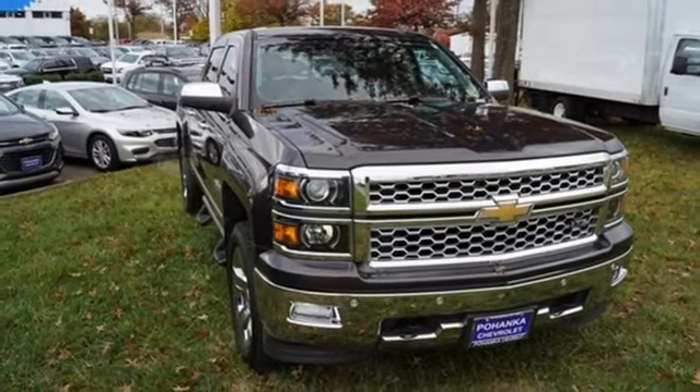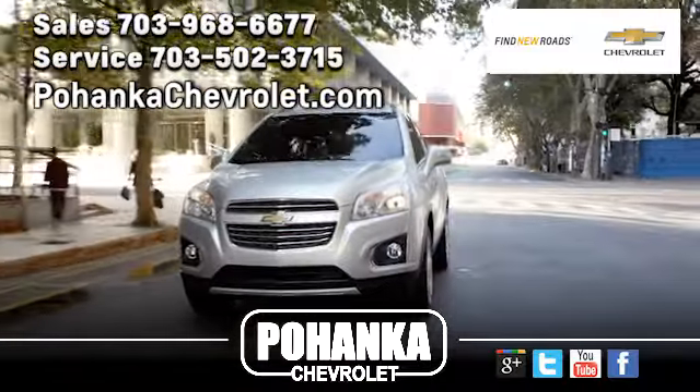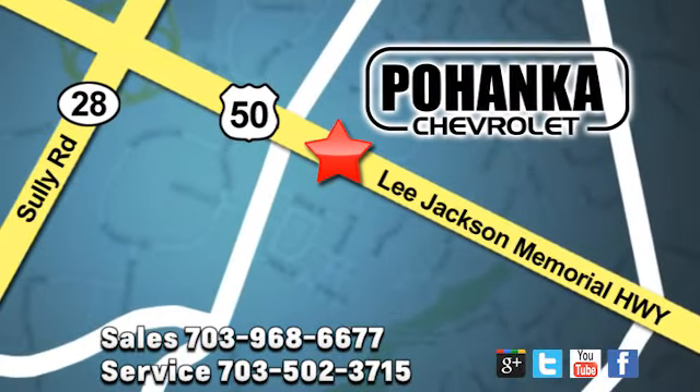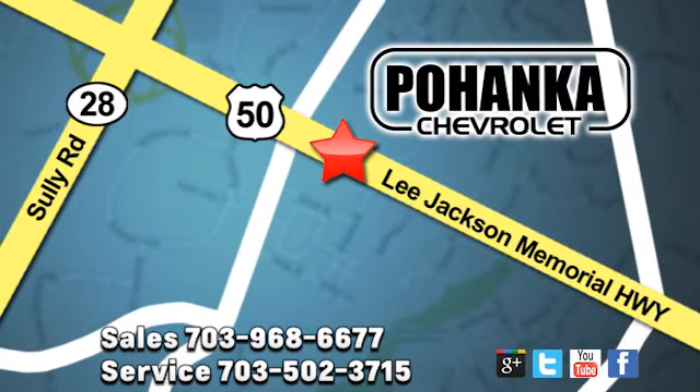Experience it for yourself today. Pohanka Chevrolet is a great place to buy a car. We're conveniently located at 13915 Lee Jackson Memorial Highway, Route 50 in Chantilly.